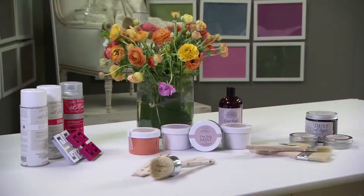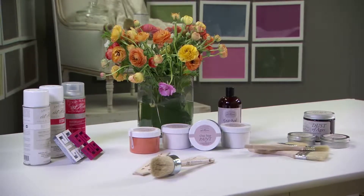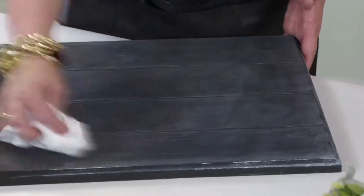We throw away over eight and a half million tons of furniture into landfills every year. But with Amy Howard at Home Paints and Finishes, you can rescue, restore, and renovate a piece that would otherwise be thrown away.